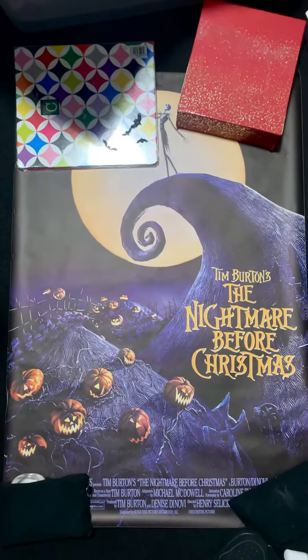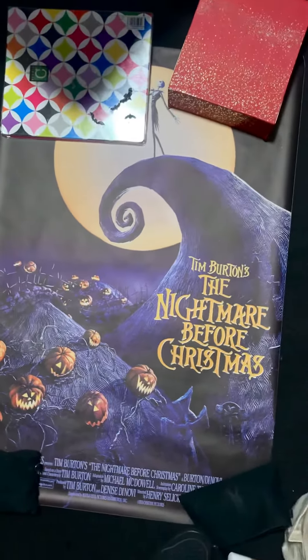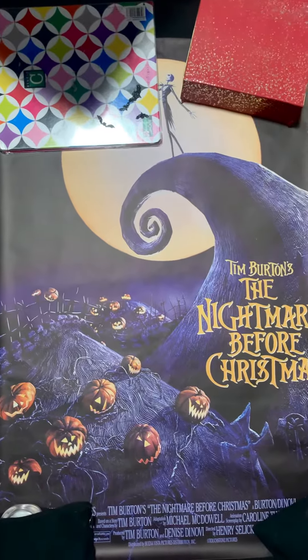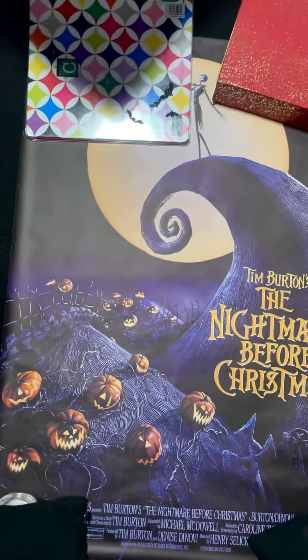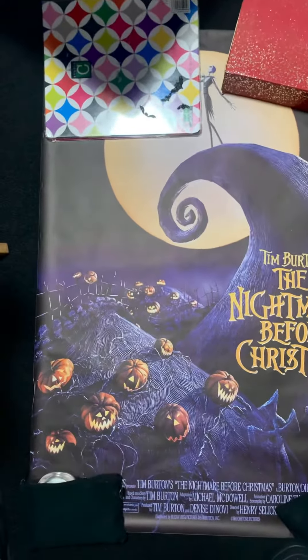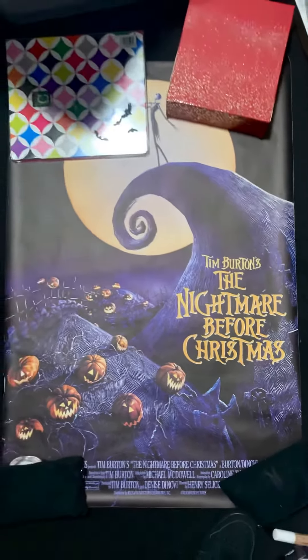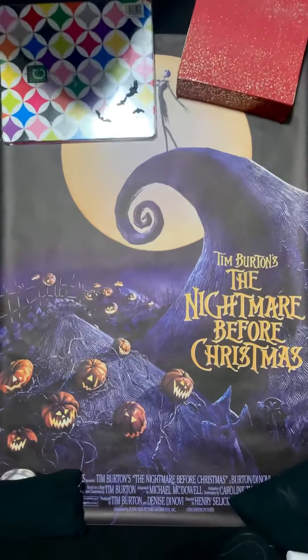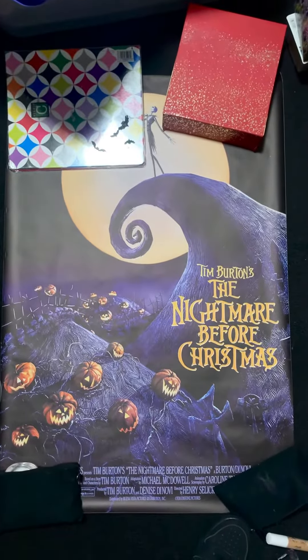I do have other canvases of Nightmare Before Christmas stuff that I bought, but I'm going to wait until I show my entire room and then you guys can see it. That's it — I just wanted to show you my poster. Hope you guys have a great day, bye!